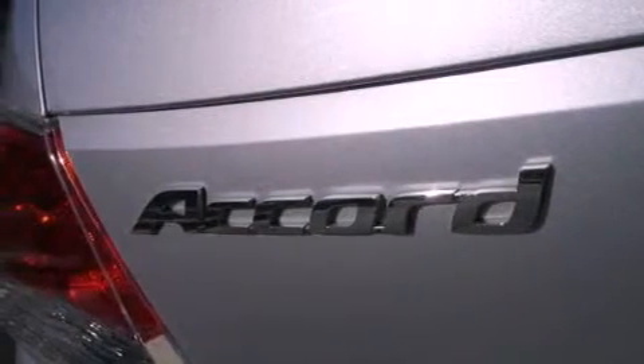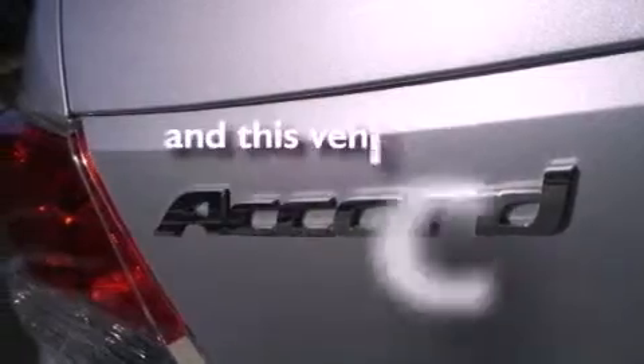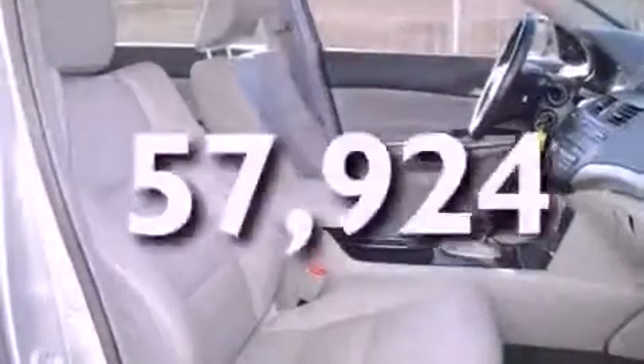Also included are fog lamps, traction control, side curtain airbags, and air conditioning. This vehicle has fewer than 58,000 miles on the odometer.